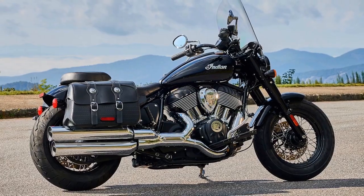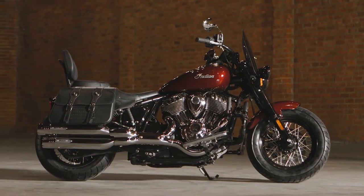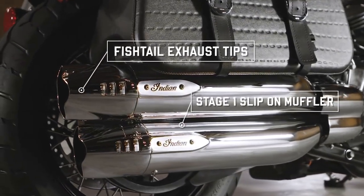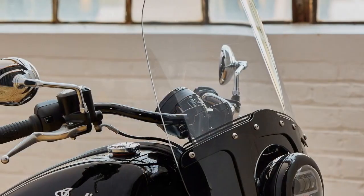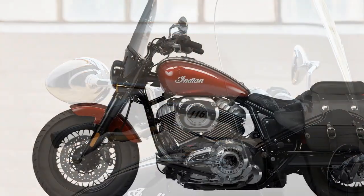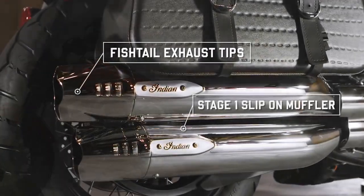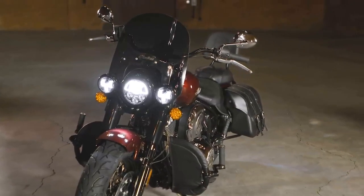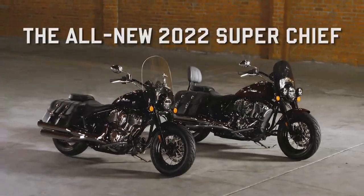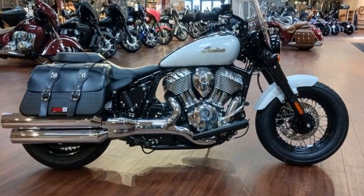On twisty and winding roads the Super Chief Limited has some limitations. The wide-profile 130mm front tire is resistant to direction change on turn-in, and when it does finally commit to the corner, it has a tendency to run wide. Increasing counter-steering is a natural instinct to remedy this, but the floorboards will scrape with minimal effort. The floorboards instead of footpegs also mean the rider has less agency to use body weight to control the motorcycle. Just like Goldilocks, the Super Chief Limited has a preferred moderate riding goal — it's called a cruiser for good reason. Tight technical roads and lane splitting are anxiety-inducing, but casual cruising on serene back roads and empty highways is where it performs its best.